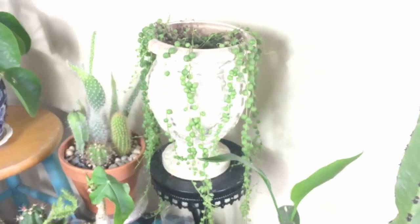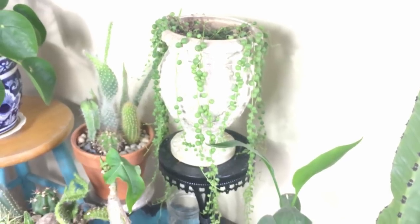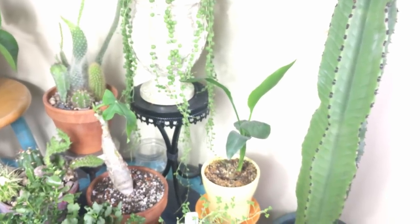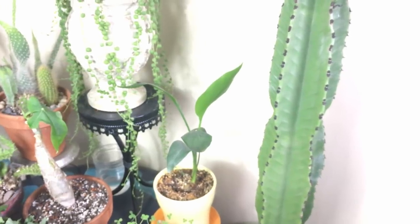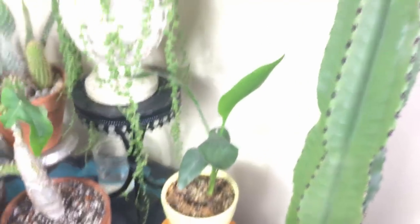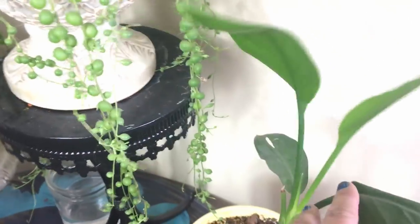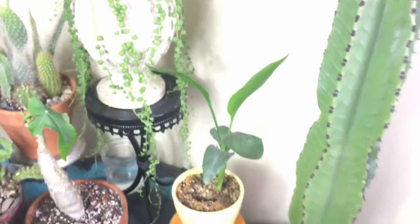Next to that is my String of Pearls — she's doing great. That's another one you ignore; hardly ever water her. And then Bird of Paradise — I got that from Linda May. I think she's doing pretty good, Linda. She's gotten a new leaf right here and she's getting another new one there, and that was during the winter, so I'm sure she's going to grow a ton this summer.